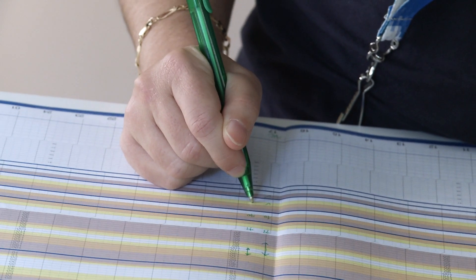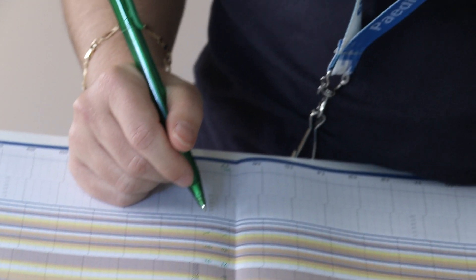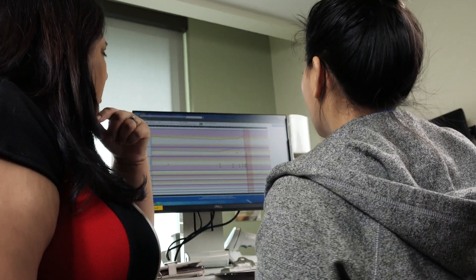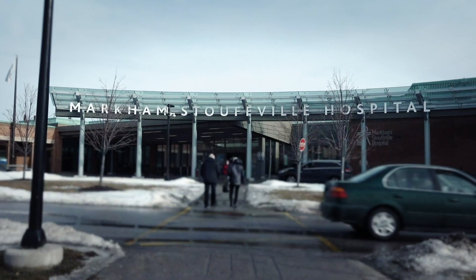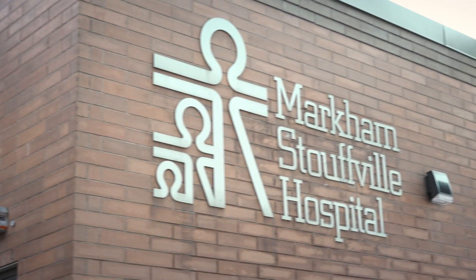I'm excited to tell you about an OCE-funded demonstration project to transform the Bedside PEWS from its origins as a carefully developed, extensively validated, and paper-based bedside tool into a computerized decision support system for use by the busy clinicians of the Children's Health Program at Markham Stouffville Hospital.